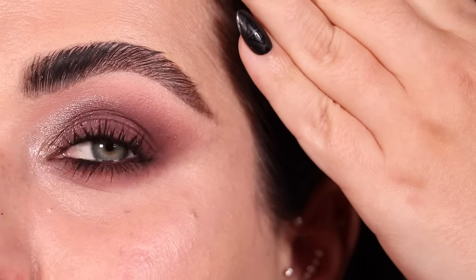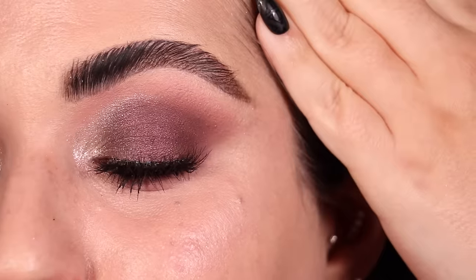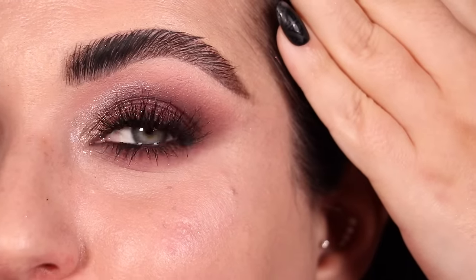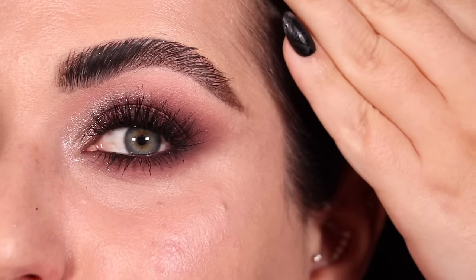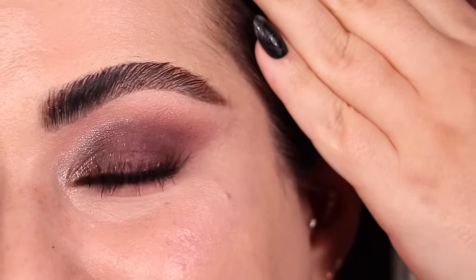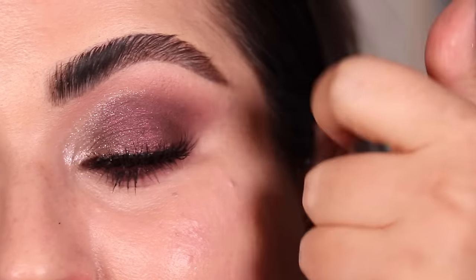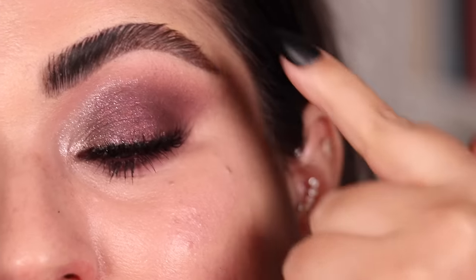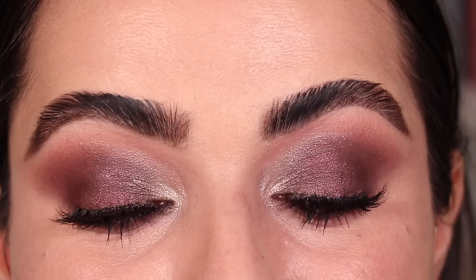Here is look number five with just mascara on. Putting on the lashes — they're still drying — but take a look at the finished fifth look with this palette. I have been filming this video for a long time and I'm so happy I finished. I love the shade Rebel on the inner corner through the crease right there — I think it looks very pretty. Here's what it looks like on both eyes.